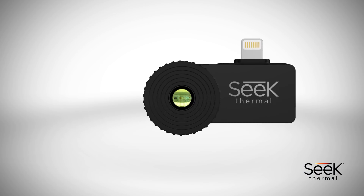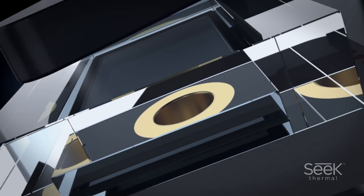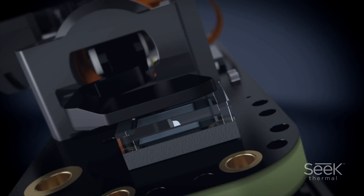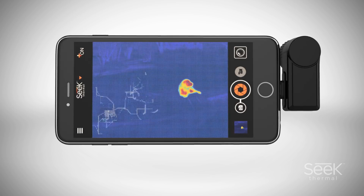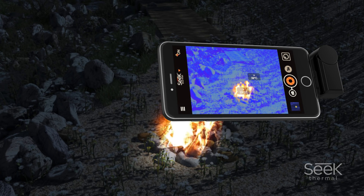The infrared lens is made of chalcogenide glass and is specially crafted to detect the slightest difference in temperature. The lens focuses heat signatures onto very high performance thermal pixels. These pixels then read the infrared spectrum and can detect an extensive range from minus 40 to 626 degrees Fahrenheit.